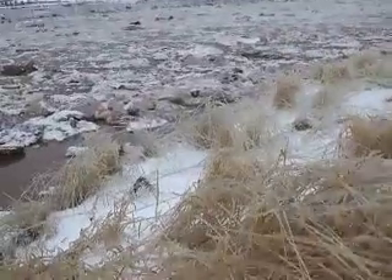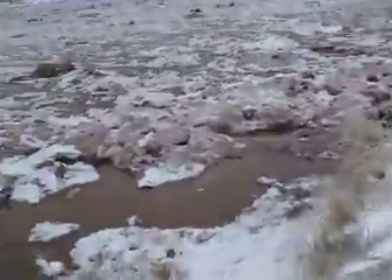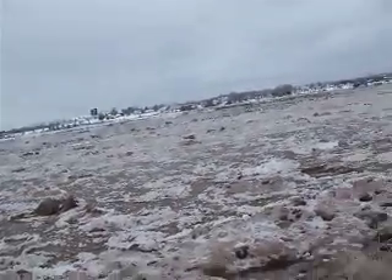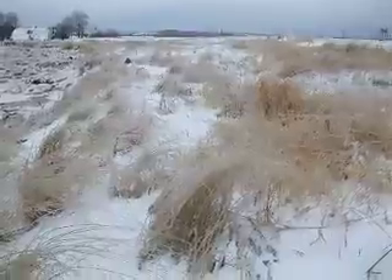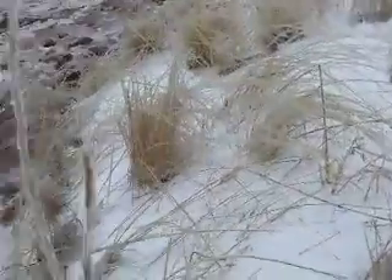The grass is just coated in ice - that's really cool. Here's what the Salmon River looks like in February, right after a big ice storm. You can see all the ice all over the grass here. It's just coated in ice.